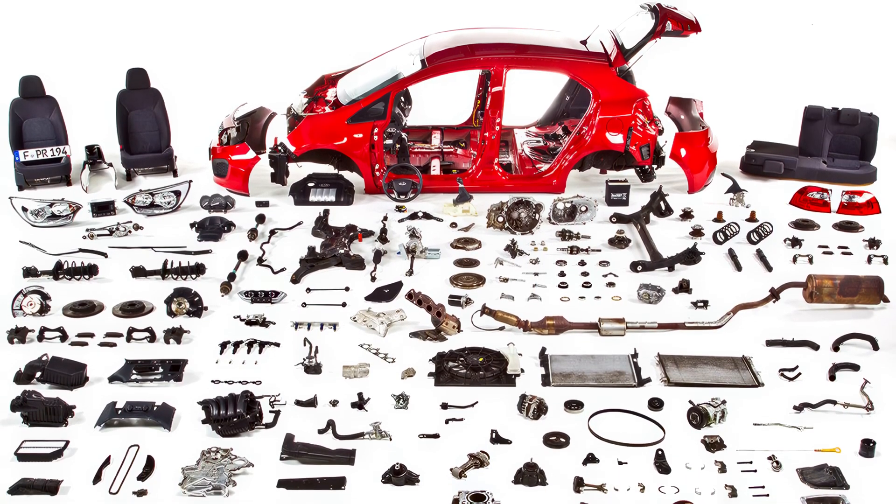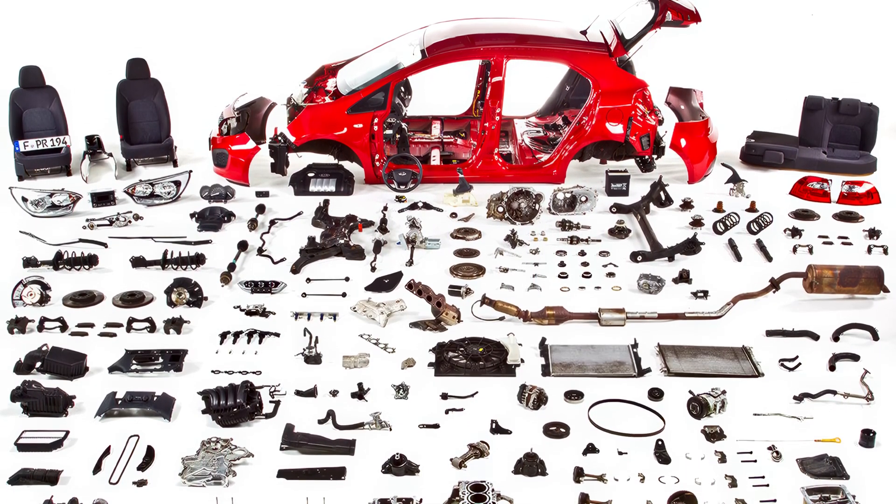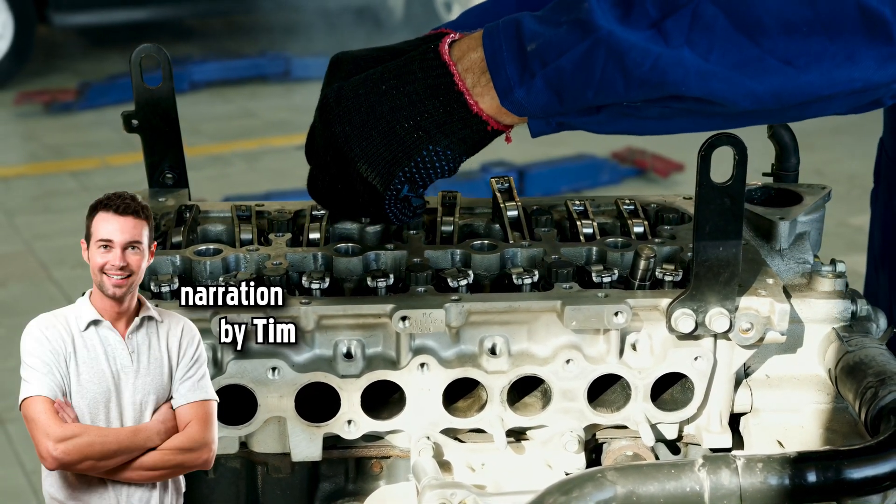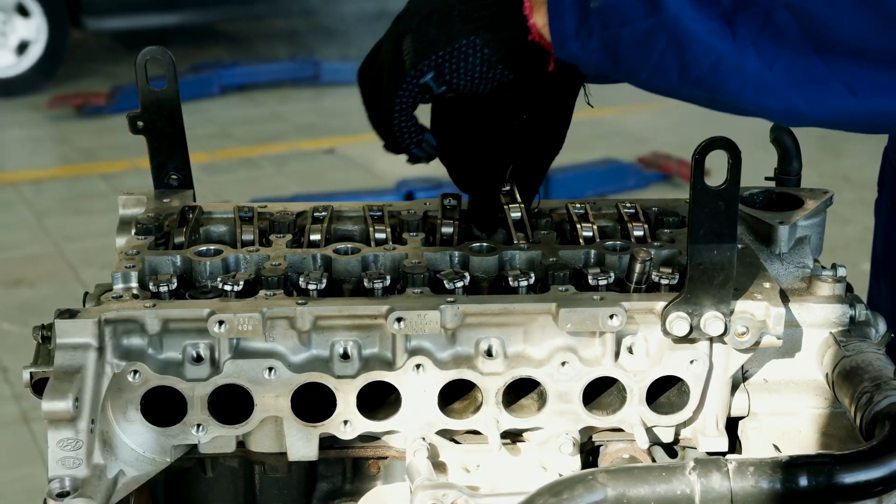Every car on the road is made up of tens of thousands of individual parts. I'll tell you at least the names and functions of the main parts in the vehicle. Let's get to it.